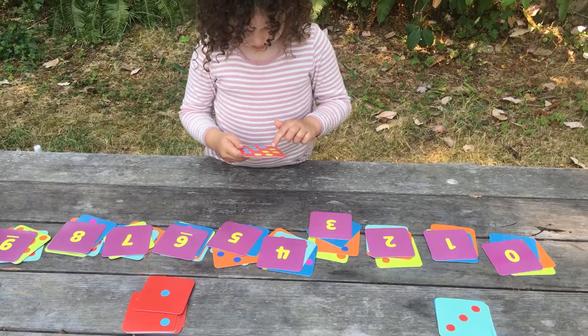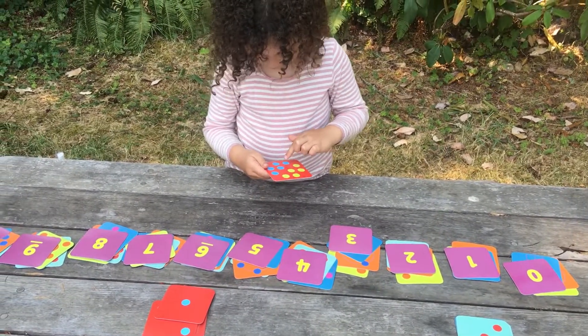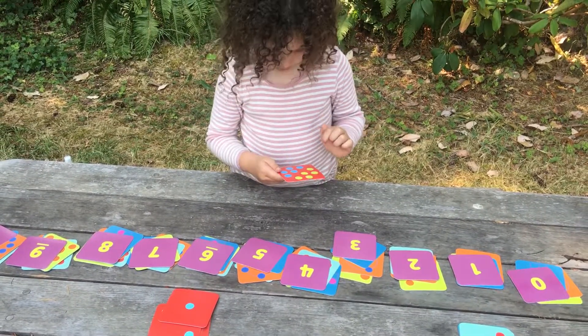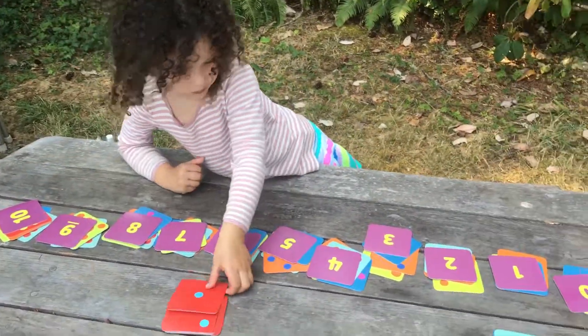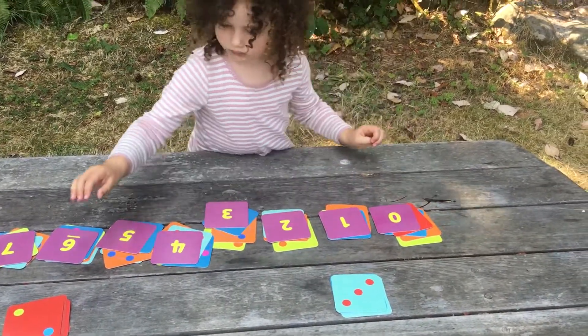One, two, three, four, five, six, seven, eight, nine, ten. Wait, wait, wait — what just happened there?